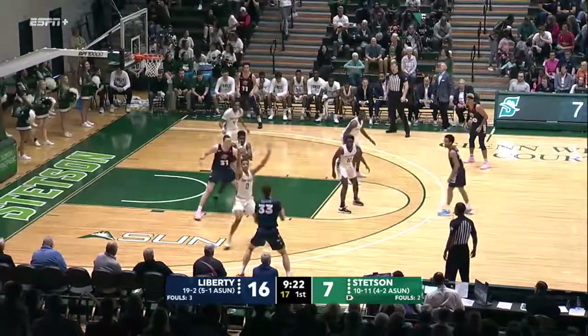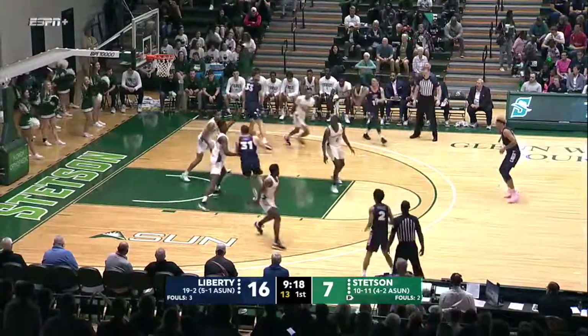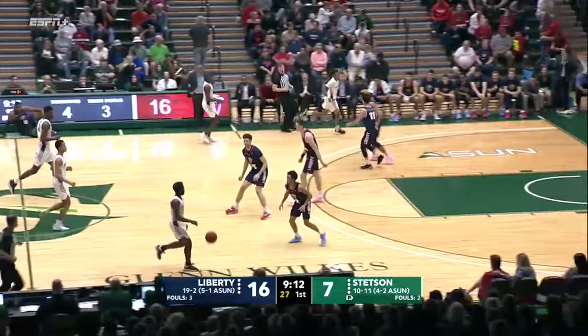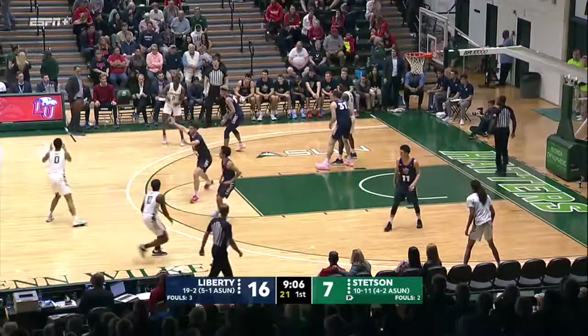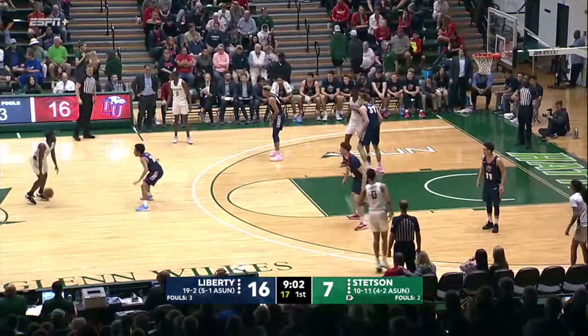Scotty James down low with it, Jawara on him. Right hand, no good. Rebound to Christian Jones. Getting exactly what you want out of that man-to-man defense — you're having a one-on-one situation, and so far the Hatters are handling it. And Liberty — they're getting the shot they want, I saw it, just not going down.